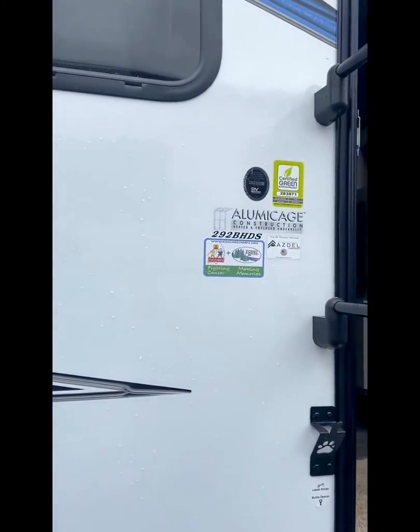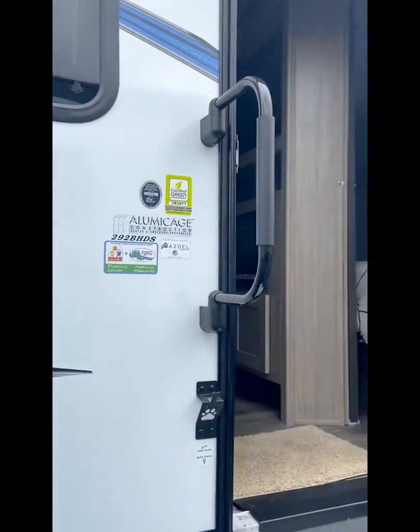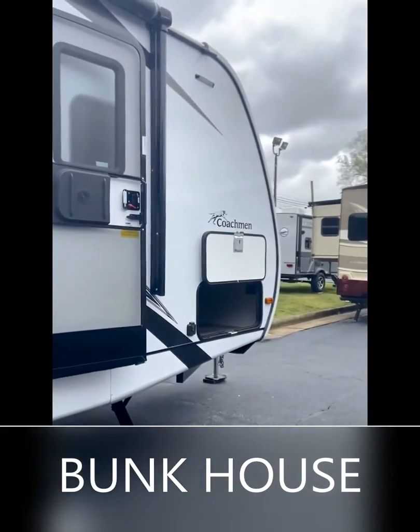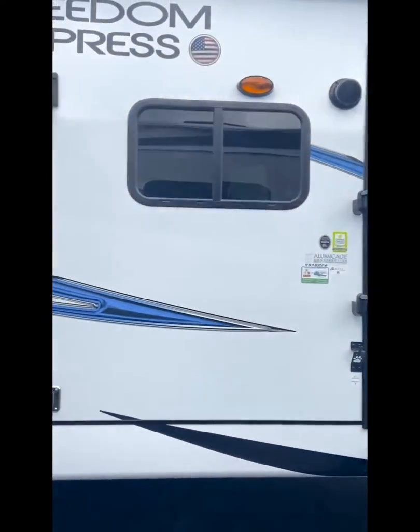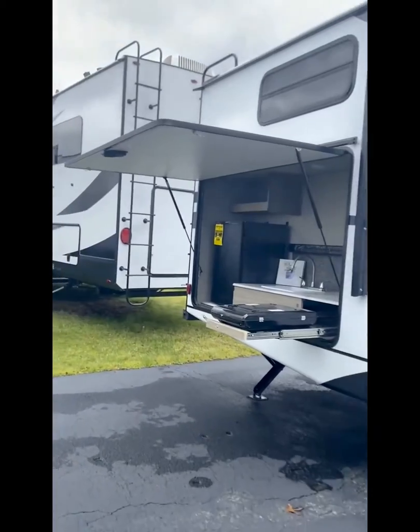So we're looking at a bunkhouse that is thirty-three and a half feet long with the outdoor kitchen. Let's pan over here to get a look at this nice outdoor kitchen.